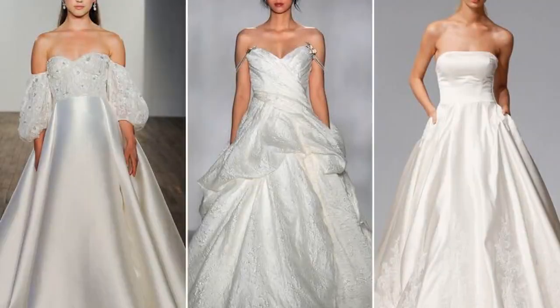From left: Allison Webb, Ann Barge, Morilee by Madeline Gardner. 3. Ruffles. If ever there's a time to indulge your inner hopeless romantic, your wedding day is it — and it doesn't get more romantic than this frilly, ultra-feminine detail. A ruffly skirt adds dimension to a mermaid silhouette, while a full skirt of frothy cascading ruffles is equal parts whimsical and fashion-forward. From left: Isabel Armstrong, Marchesa, Oscar de la Renta.